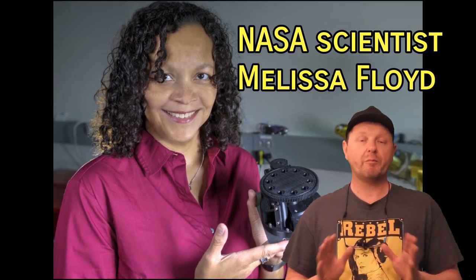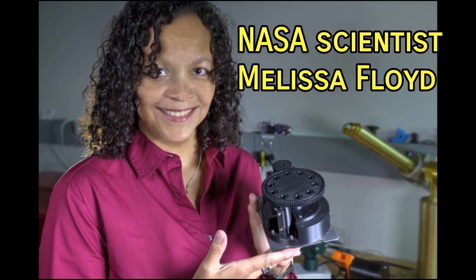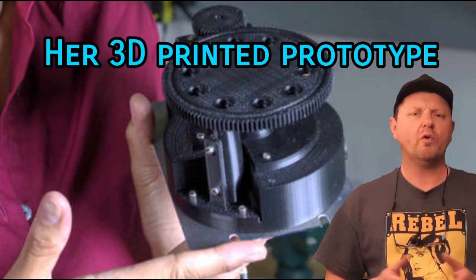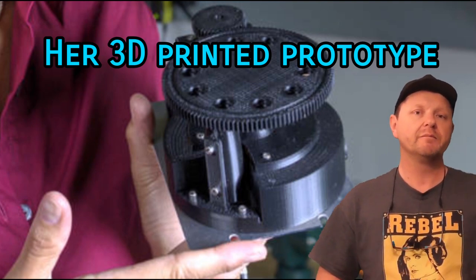NASA scientist Melissa Floyd is exploring this concept with a robotic microscope that may be included in future Mars mission payloads. Its job? To automate the process of microscopy, enabling future probes to examine Mars in environments really close up — at the size of microbial life.